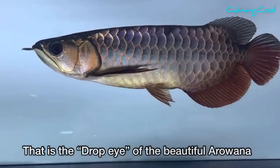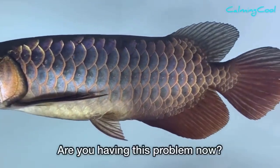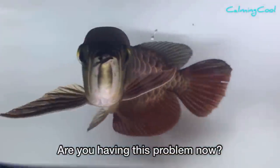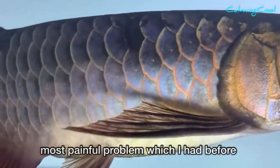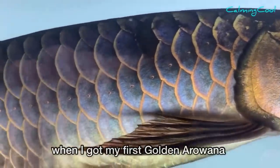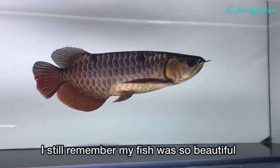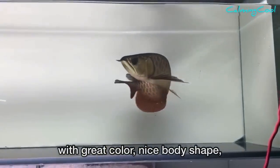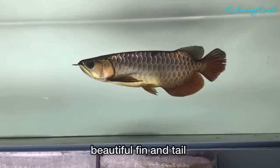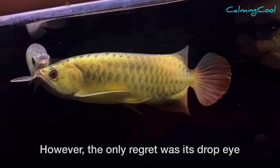That problem is the drop eye of the beautiful arowana. Are you having this problem now? Drop eye is the most painful problem I had before. When I got my first golden arowana, my fish was so beautiful with great color, nice body shape, beautiful fins and tail — however, the only regret was its drop eye.